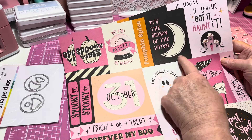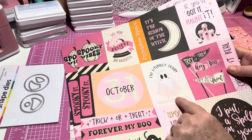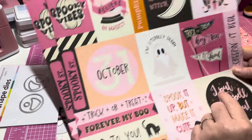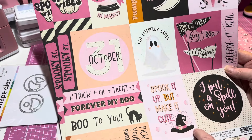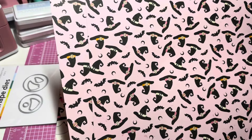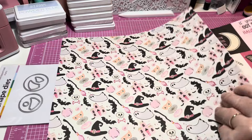Other sayings include 'If You Got It Haunted,' 'Spooky Street' — that's really cute — 'October 31st,' 'I'm Literally Dead,' 'Trick or Treat,' 'Hey Boo,' 'Creeping It Real,' 'Trunk or Treat,' 'Forever My Boo,' 'Pick Your Poison,' 'Spook It Up,' 'Make It Cute,' and 'I Put a Spell on You.' I don't love every saying but it's still just darling. This is what the other side looks like — precious.